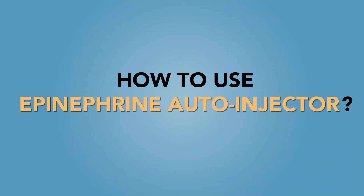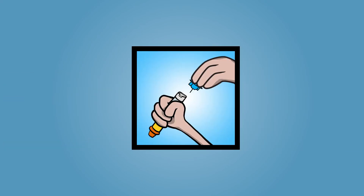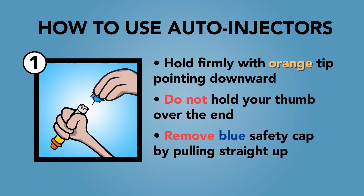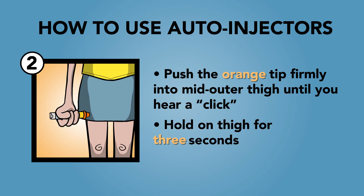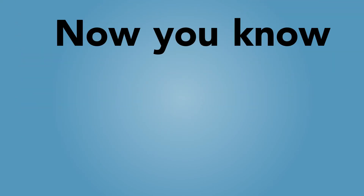How to use the epinephrine auto-injector, also known as an EpiPen. At the time of developing this video, EpiPen is the only epinephrine injection device currently available in Canada. We will demonstrate the use of an EpiPen using a trainer device with no needle or medication. Blue to the sky, orange to the thigh. Hold firmly with the orange tip pointing downward. Do not hold your thumb over the end. Remove the blue safety cap by pulling straight up — do not bend or twist. For young children, make sure to hold the child's leg steady before injecting. Push the orange tip firmly into the mid-outer thigh until you hear a click sound. Hold on thigh for three seconds. After injection, the orange part automatically covers the needle so that it's not exposed. If you have a trainer EpiPen with you, please practice going through the steps yourself by pausing the video now. Now you know how to use an EpiPen.